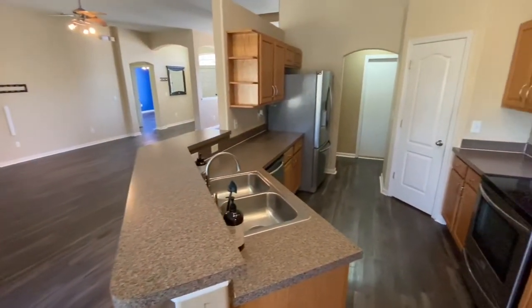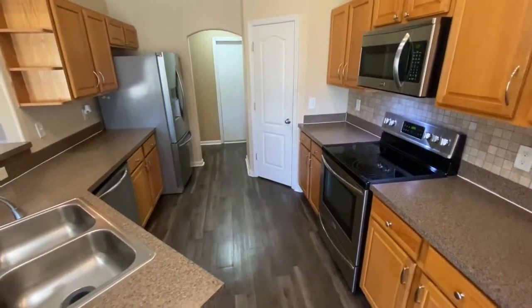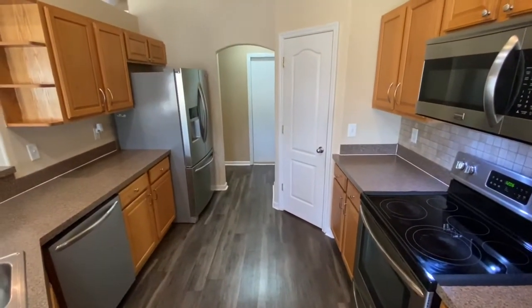You have a lot of space and countertop to work with. All the kitchen appliances — nice upgraded stainless steel appliances — will be conveying, along with a nice corner pantry as well.